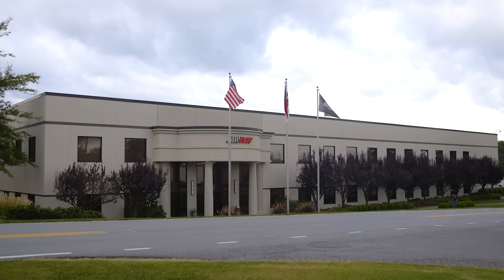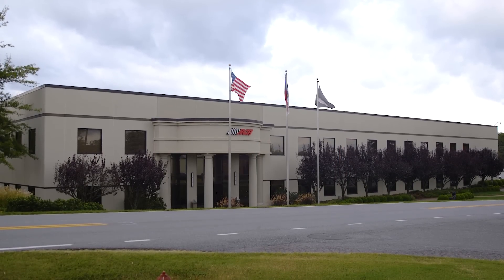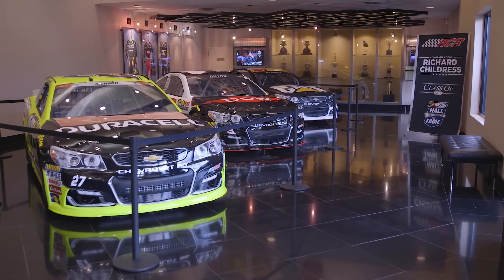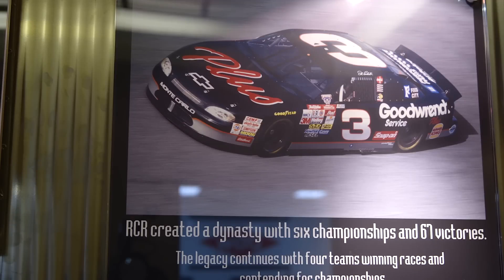Hi, I'm Andy Weinberg with Miller Welders Motorsports. Today we're at Richard Childress Racing in Welcome, North Carolina. At Richard Childress they use a lot of different welding machines to build their race cars and we thought it would be a great place to talk about choosing the right welder for your application.